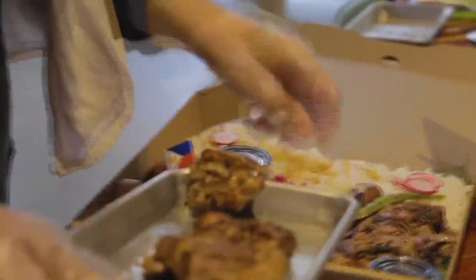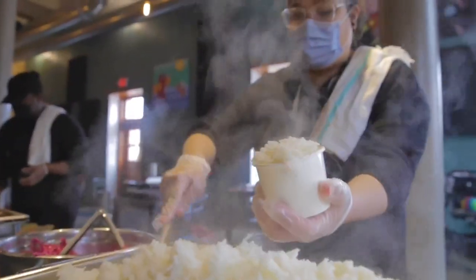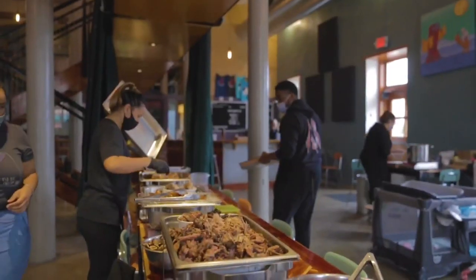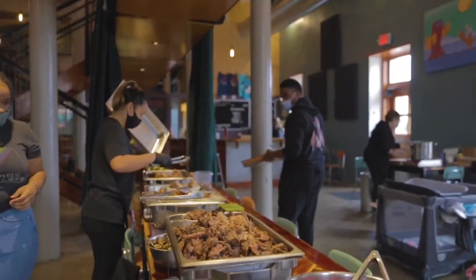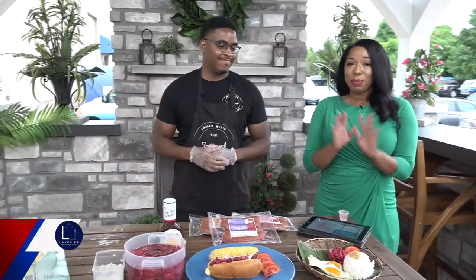Welcome back, everybody. Some of y'all are probably whipping up breakfast right now. How would you like to add a link of sweet and spicy Filipino breakfast sausage on the side of those scrambled eggs for a pop of flavor? This morning we have Darren Young joining us live with he and his wife's brand new line of breakfast sausages headed to a Schnucks store in your neighborhood very soon. And I'm telling you guys, it smells so good out here.